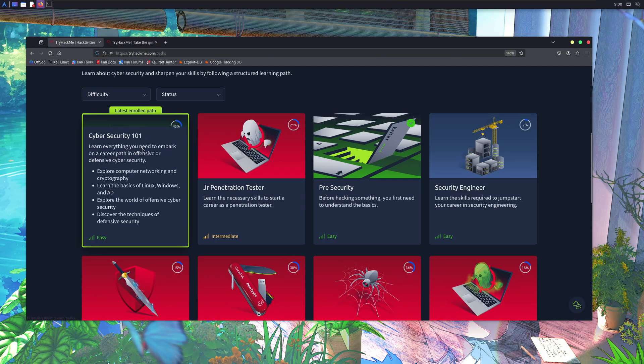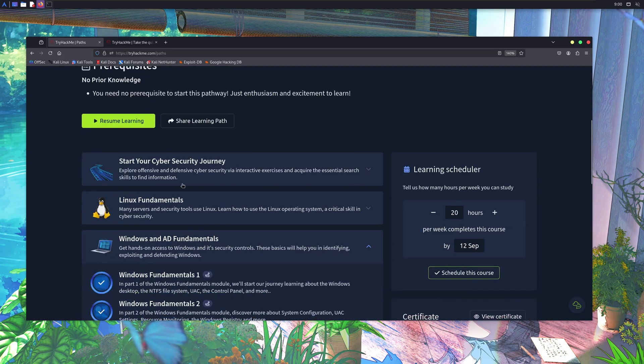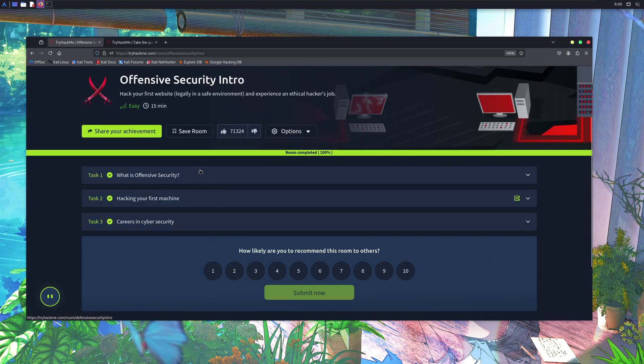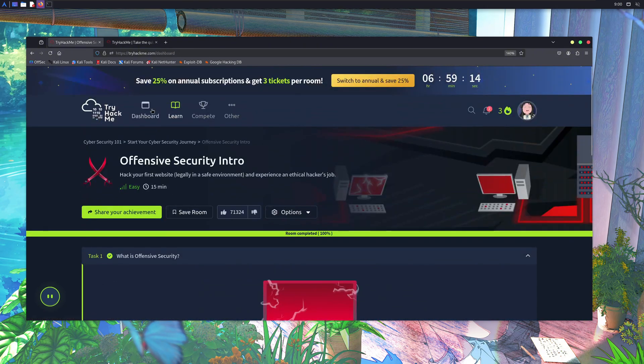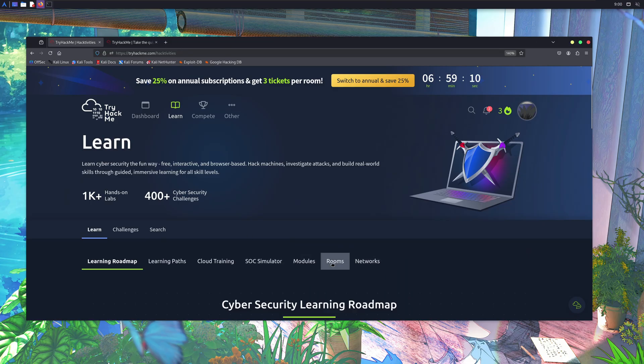Let's click on this Cybersecurity 101 path and see how it goes. Once you enroll in a specific path, TryHackMe will give you a detailed guide covering fundamental concepts. This path is divided into sections, and in each section you get rooms. You can click on any room, join it, and start completing these easy tasks. Once you finish those roadmaps, you can go to the Modules section and do module-based study there.